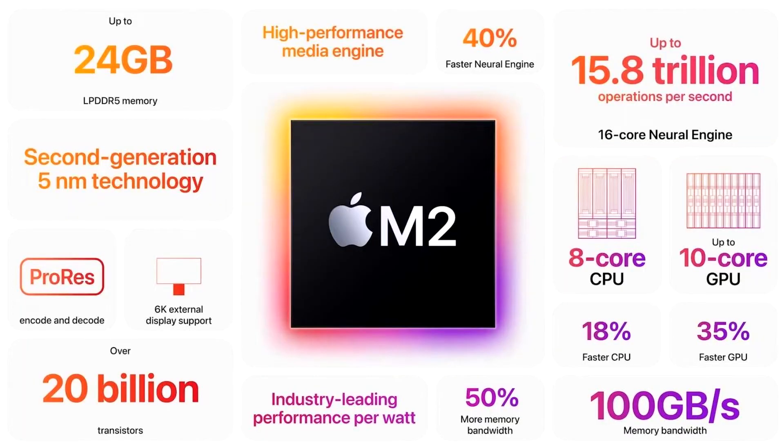Apple M2 CPU and GPU benchmarks have surfaced on Geekbench. The recently announced Apple M2 processor, set to feature in the new MacBook Air and 13-inch MacBook Pro, has been benchmarked on Geekbench 5. The chip scored a maximum single-core result of 1919 points and 8928 points in multi-core, representing an 11% and 18% CPU performance improvement respectively from the M1.